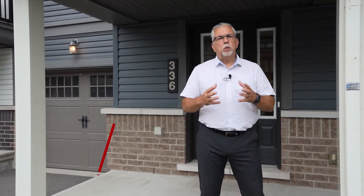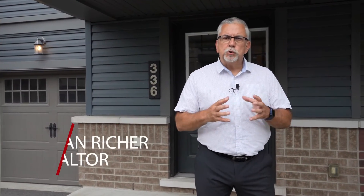Welcome to 336 Citrin located in Orleans. This beautiful two-bedroom townhouse is ready for you to move in and enjoy. From the beautiful open-concept kitchen, gleaming hardwood floors, a nice deck up front, this home is a must-see. Let's go take a look at this beautiful home and see what it has to offer.